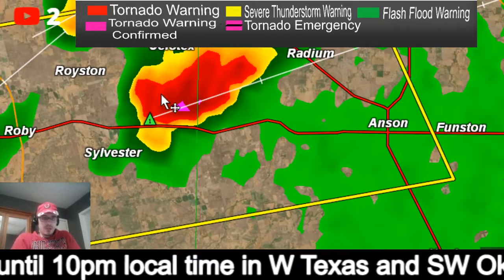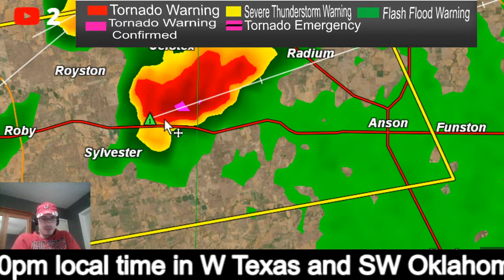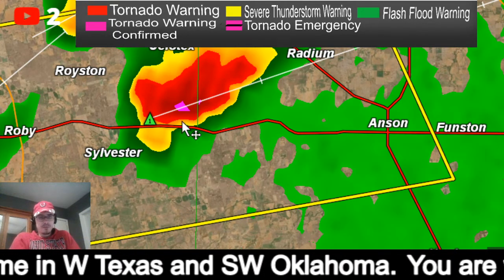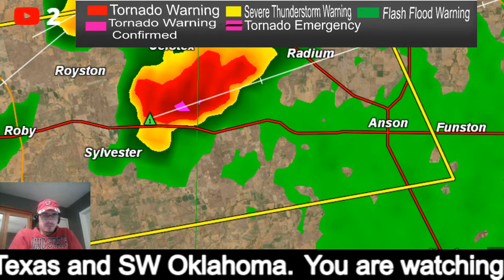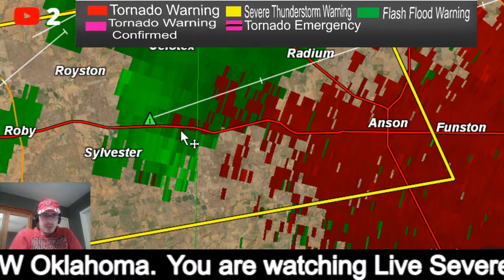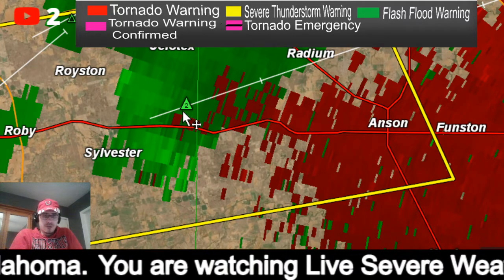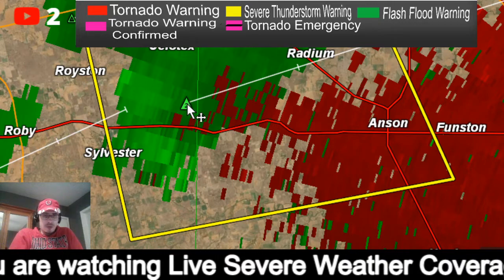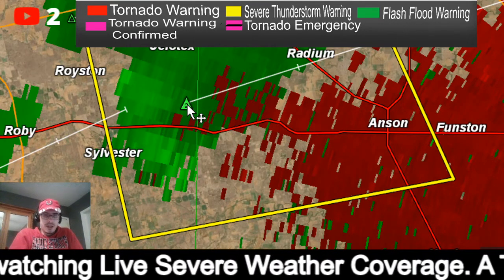Let's go down to this other storm since we don't have a tornado warning in effect right now. I'm noticing this one is also developing a hook, and right in here we've got an area of rotation showing up. Radar is picking up on two-inch diameter hail.